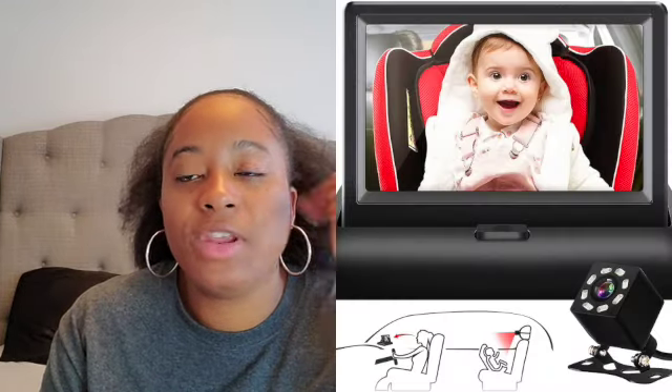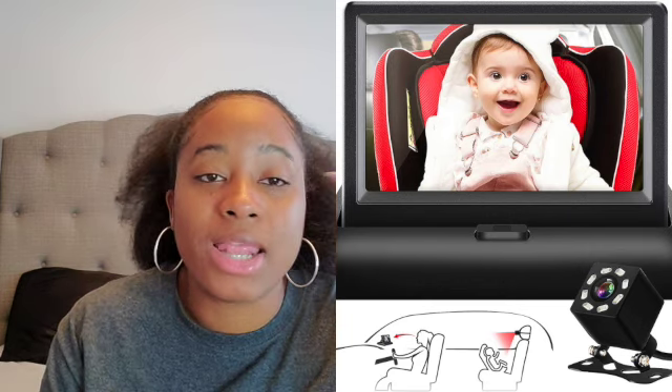Car camera — I showed this in a previous video. I love the camera we have. You need something to see your baby; a mirror works too. I watched some safety videos and the camera we have buckles on in two ways so it's more secure. It has real-time night vision so even with no lights on in the car we can see baby girl. There's a little screen you keep in the front of the car.